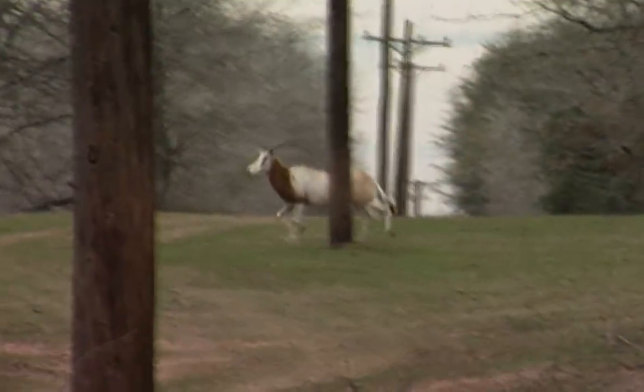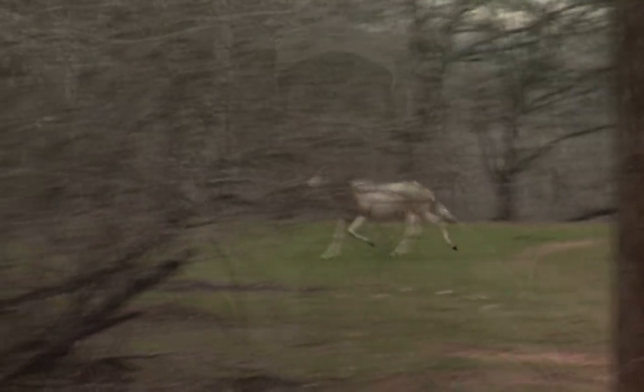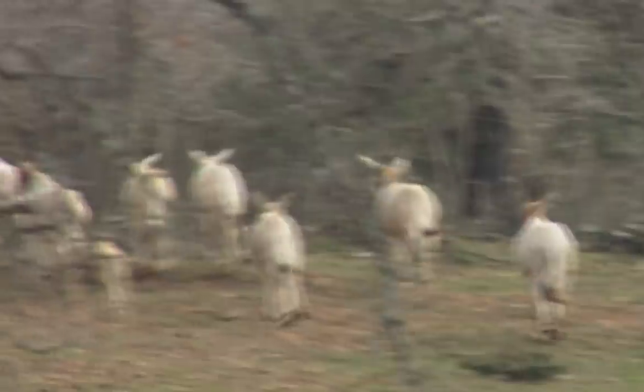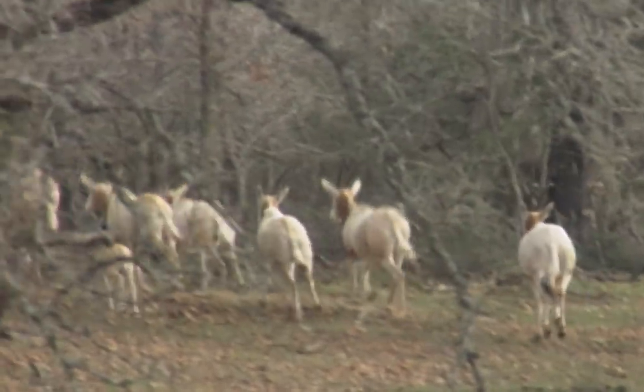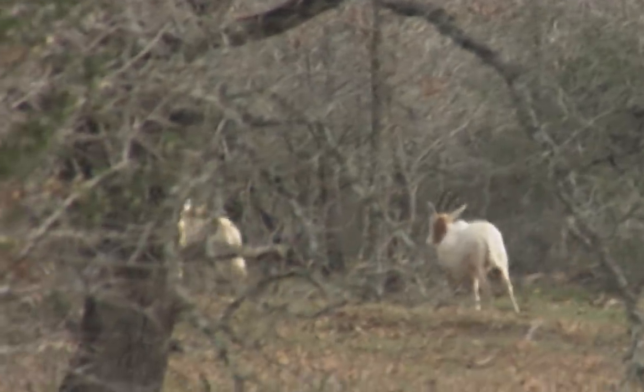The scimitar horned oryx is classified as a super exotic — the definition being not the normal axis deer, fallow deer, black buck antelope, corsican, or mouflon sheep that are traditionally hunted on game ranches throughout Texas and the United States. The scimitar horned oryx is a much more rare animal and not found as common and widespread as those previously mentioned exotics. Therefore, the term super exotic is used to classify this species.